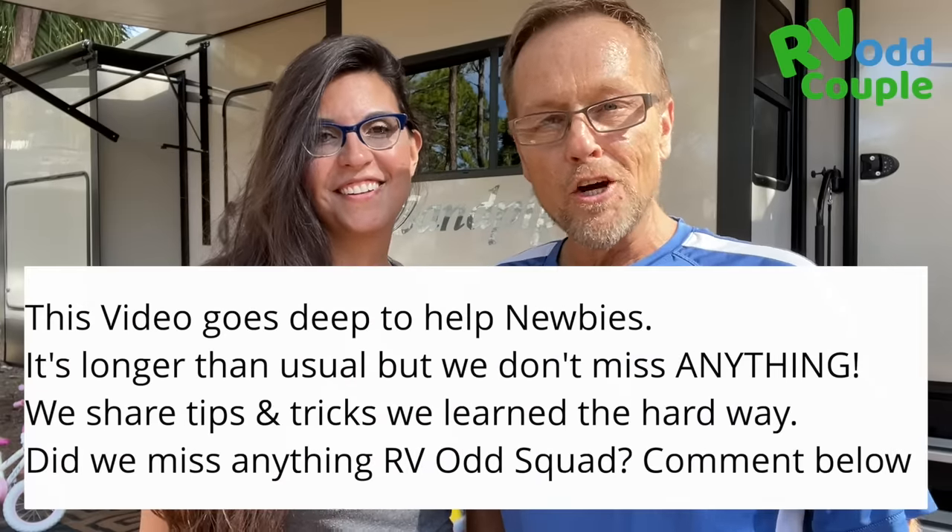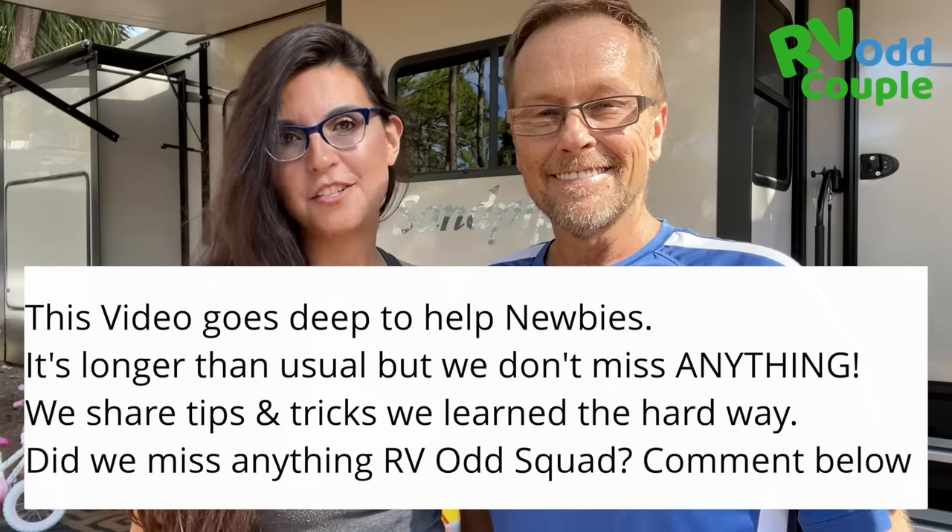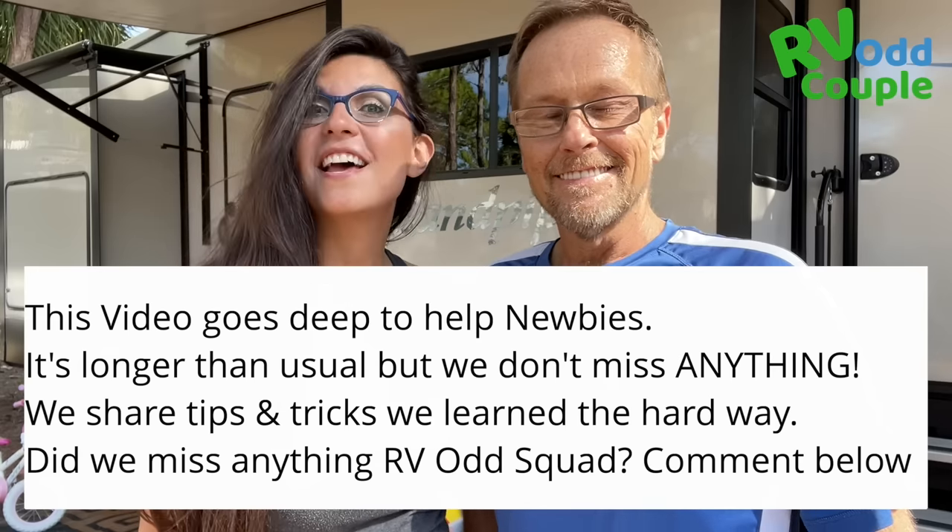Welcome back to the RV Odd Couple. My name is John, and my name is Mercedes. Long story short, we sold most of our possessions in pursuit of freedom, independence, and adventure.